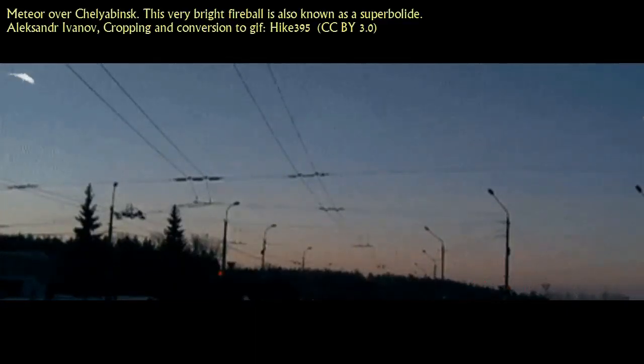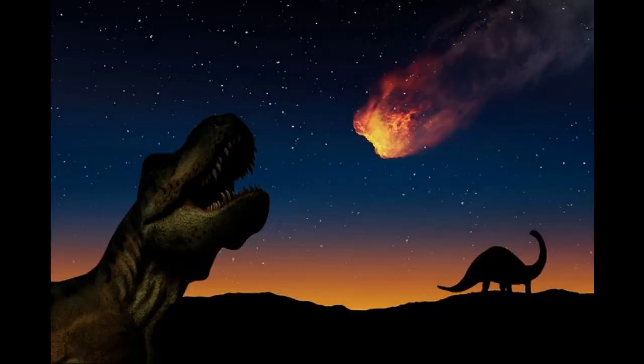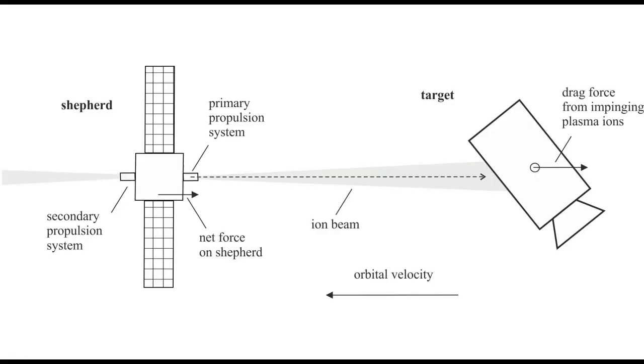Asteroid impact avoidance is an existential issue, as a collision with a large asteroid could cause tsunamis, firestorms, and an impact winter — if it doesn't simply destroy the planet outright. While major collisions are unlikely in the near term, they are practically guaranteed in the long term. Defensive measures are necessary if we wish to continue living on this planet. In this video, we will explore various asteroid avoidance strategies that are the most promising.